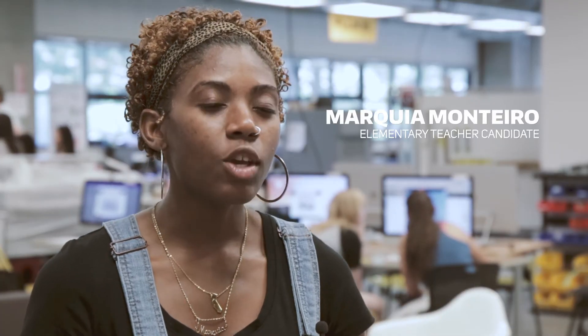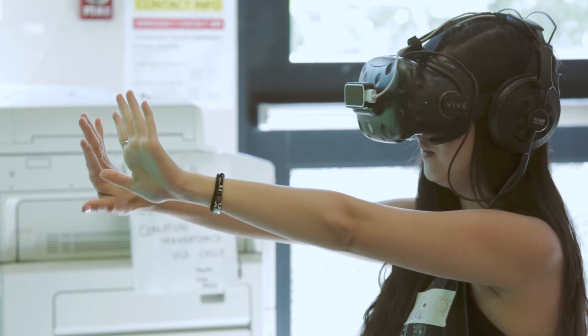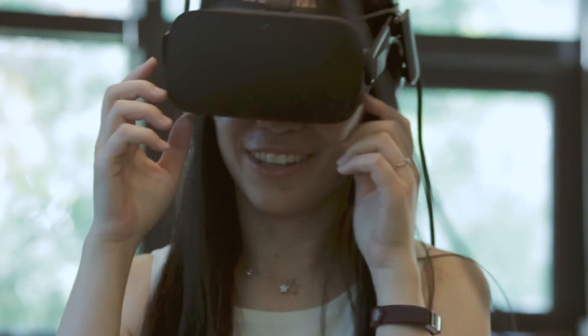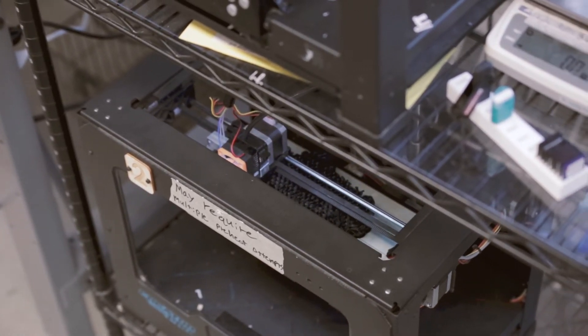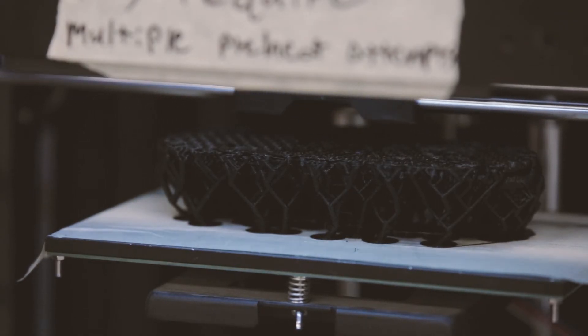With the virtual reality part, students get to go to places they wouldn't typically see. Because kids like to play video games, it's really nice for them to feel like they are part of the game and can physically try to touch things. And with 3D printing, being able to put your visions into something you can hold in your hand — it's a really rewarding experience. Now it's actually something physical where you can say, 'I did this, I made this with my own two hands.'